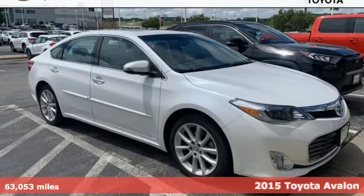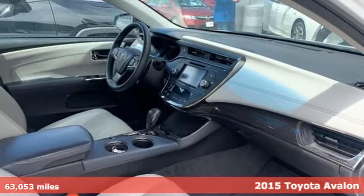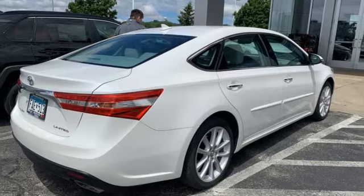Here's a 2015 Toyota Avalon. Captivate every crowd and master every mile in this elegant Avalon. Get ready for an impressive combination of features.